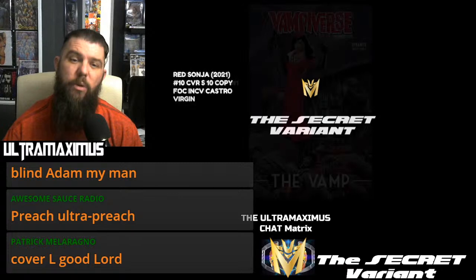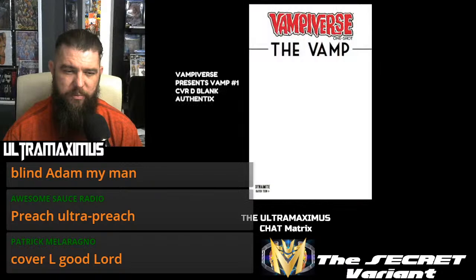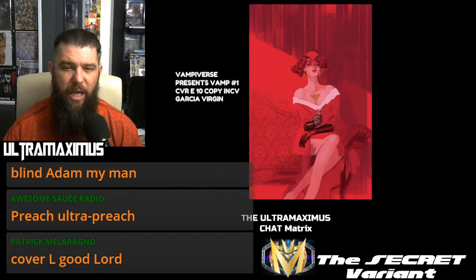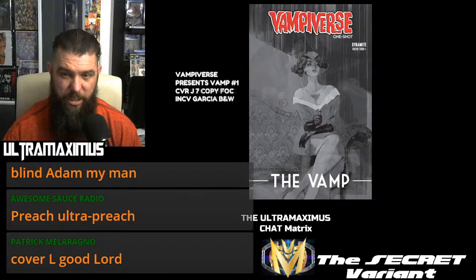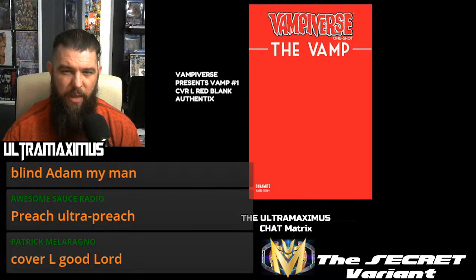And then we're on to Vampiverse: Vampiverse Presents Vamp, a one-shot. Here's your cover A — the Garcia is pretty cool looking. The cover C cosplay. Cover D is your blank Authentics. Cover E 10-copy incentive Garcia Virgin. 20-copy Broxton Virgin. Cover G FOC main. Cover H — 7-copy FOC incentive Cosplay. 7-copy is your cover I, but unfortunately we didn't get the artwork. Cover J is a 7-copy FOC incentive Black and White Garcia. 11-copy FOC is the Broxton Black and White. And then cover L, which is your Red Blank Authentics. We're through the Dynamite.